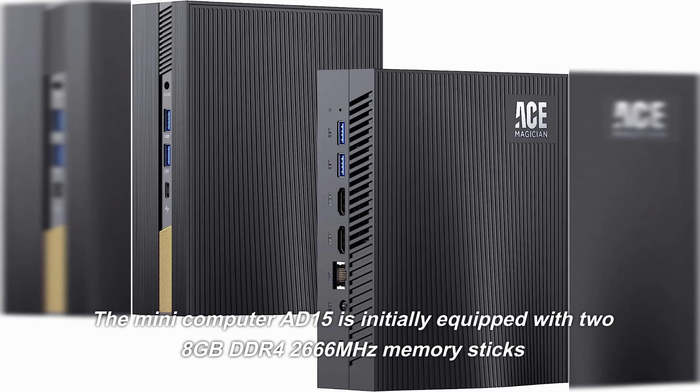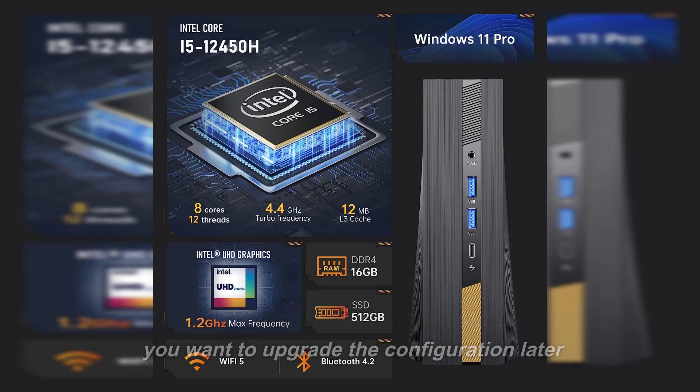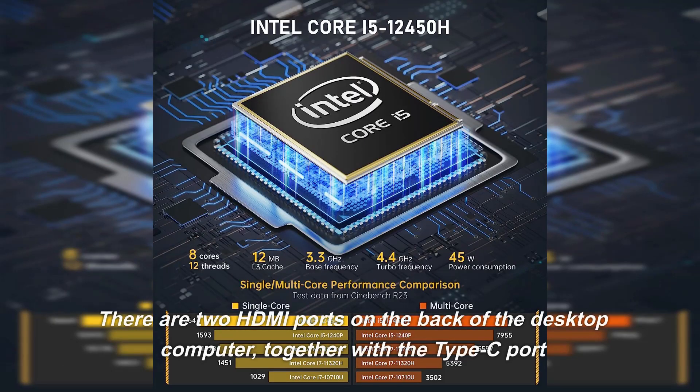The Mini Computer AD15 comes initially equipped with two 8GB DDR4-2666MHz memory sticks and a 512GB M.2 2280 solid-state drive. If you want to upgrade the configuration later, there are two HDMI ports on the back of the desktop computer, together with a Type-C port.